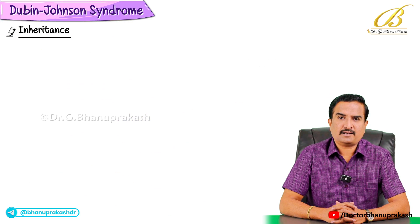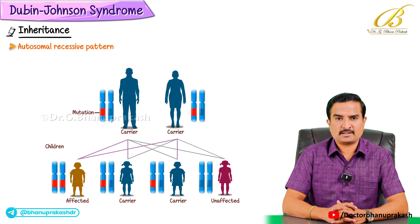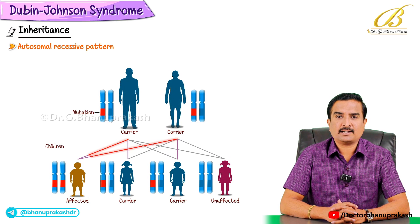This condition is also inherited in an autosomal recessive pattern, meaning a person needs to inherit the defective gene from both parents to develop the syndrome.